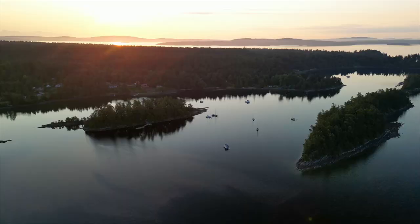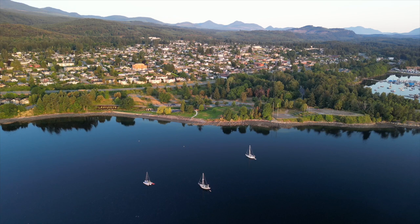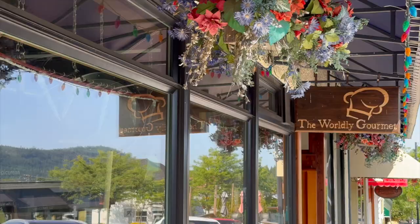Are you considering moving to Vancouver Island and want the perfect little town with reasonably priced homes? Just 15 minutes south of Nanaimo is a quiet little community with beautiful beaches, fantastic boating, pristine parks, and some of the best locally owned businesses and shops. Come with me as we check out Ladysmith here on Vancouver Island.